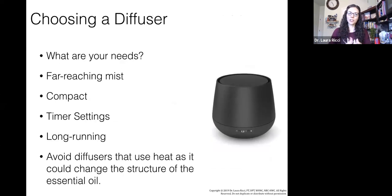When choosing a diffuser, you really need to look at what are your needs. Is it going to be a far-reaching mist? What is the size of the space? Does it have timer settings — is it continuous or intermittent? Is it a long-running diffuser? How many hours does it run? And you want to avoid diffusers that use heat, as heat could change the chemical structure of the essential oil.